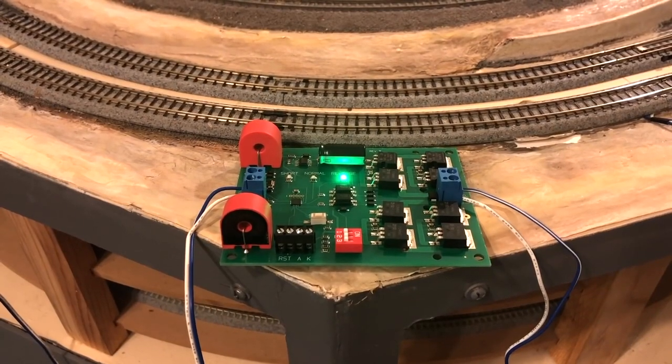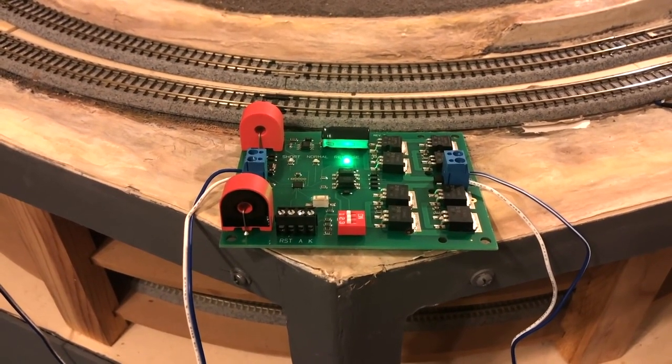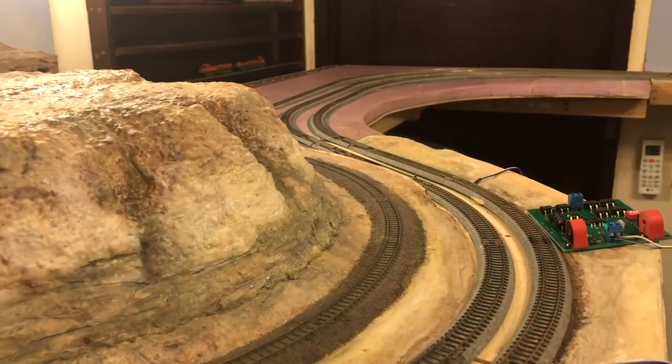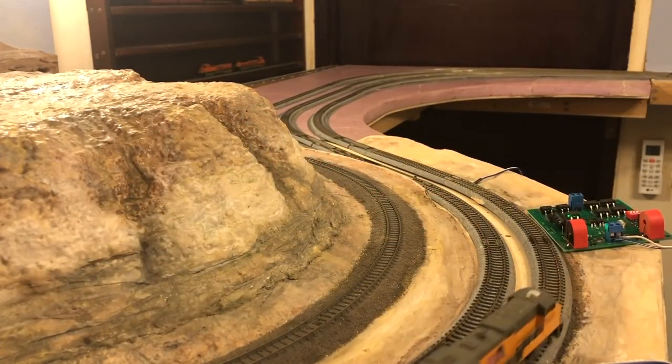I have connected the AR-10 using the same wires that I used previously for the Digitrax AR-1. Let's try it out to see if it works. As you can see, there is no hesitation, and unlike the AR-1, it makes absolutely no noise.